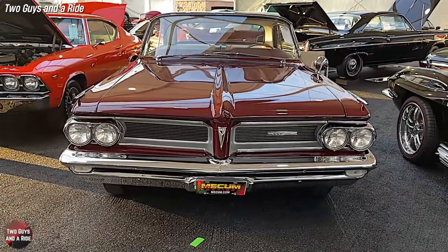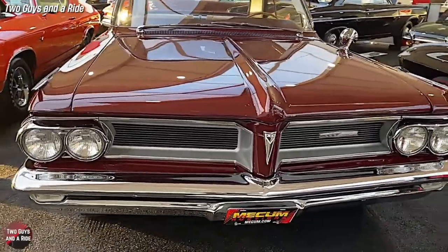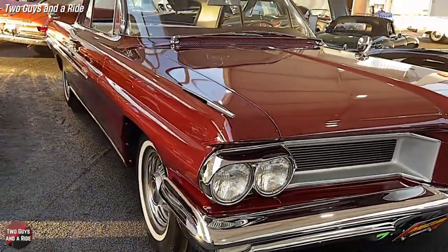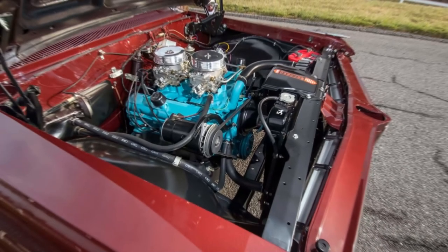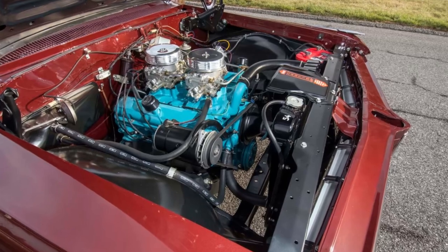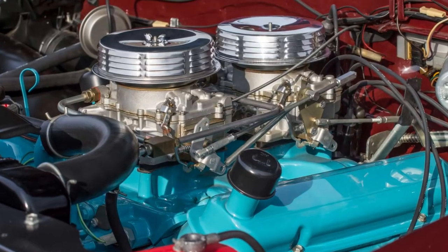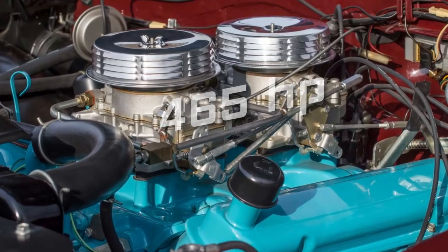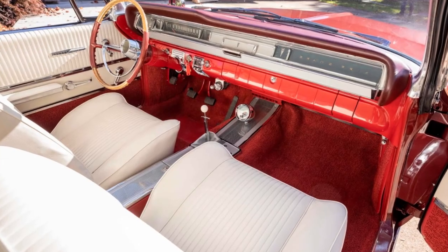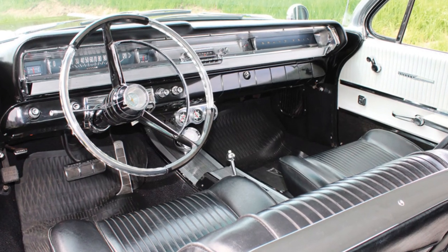The 1962 Pontiac Grand Prix Super Duty was a rare and powerful car built for both racing and luxury. It was one of the first muscle cars from Pontiac, featuring a 421 cubic inch V8 engine with two four-barrel carburetors producing 405 horsepower, though some sources claim it actually made around 465 horses. The 421 was backed by a four-speed manual transmission, with an automatic optional, feeding power to a 10-bolt rear differential.